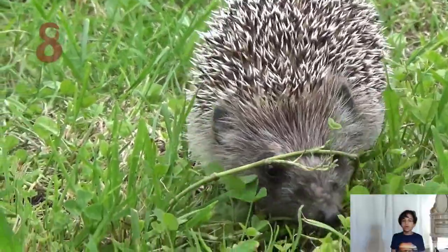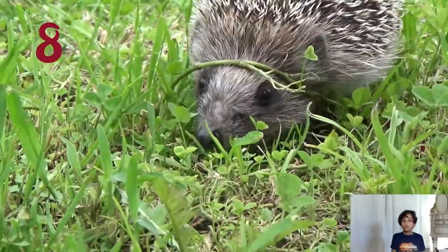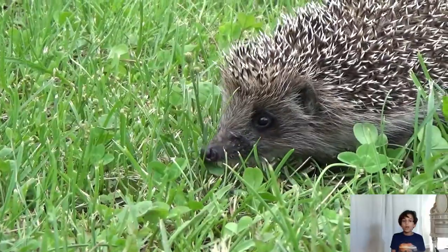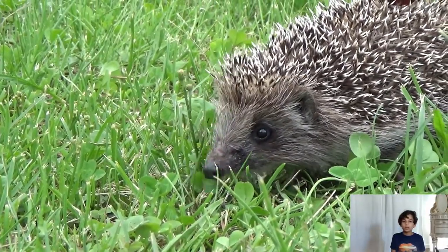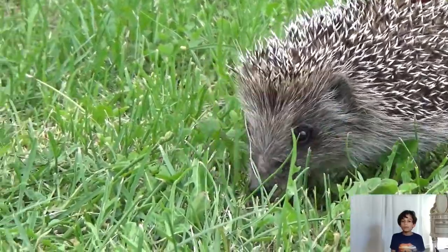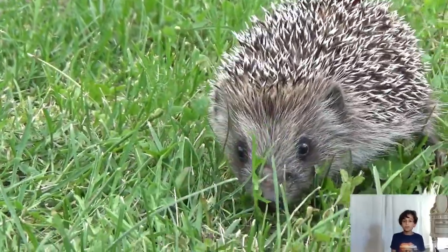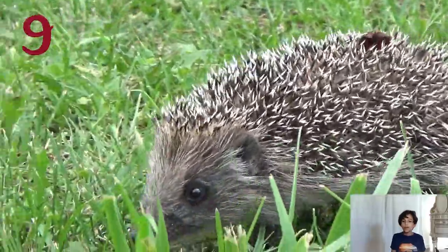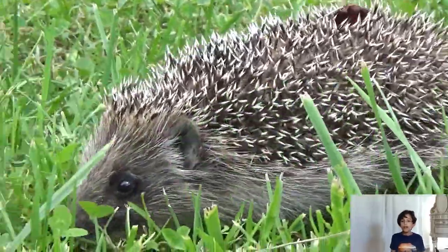Hedgehogs have five toes on their front paw with short nails. The back paws have four toes with long, constantly growing nails. They use these for digging for food and to make dens for shelter.